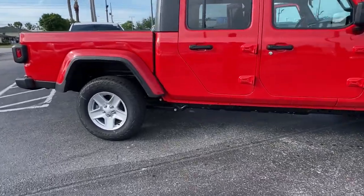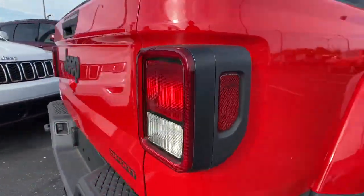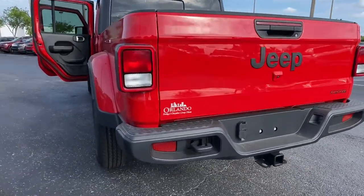Backup camera, keyless start, satellite radio, fog lamps, four-wheel drive, Bluetooth connection, steering wheel audio controls, electronic stability control, stability control, tow hitch.